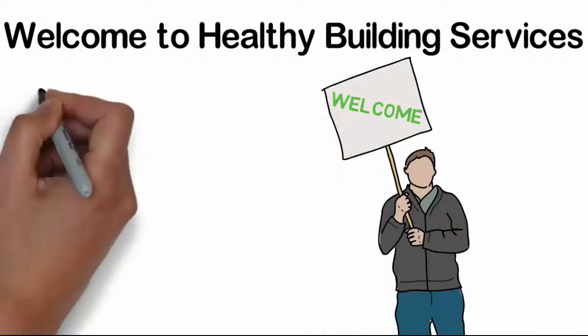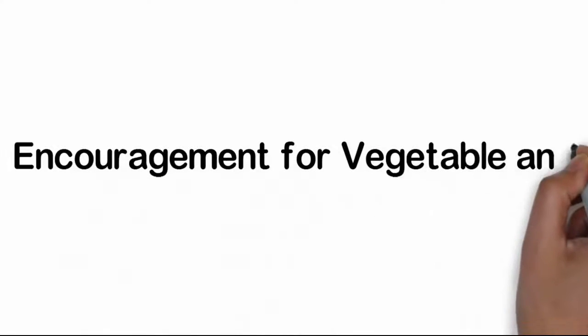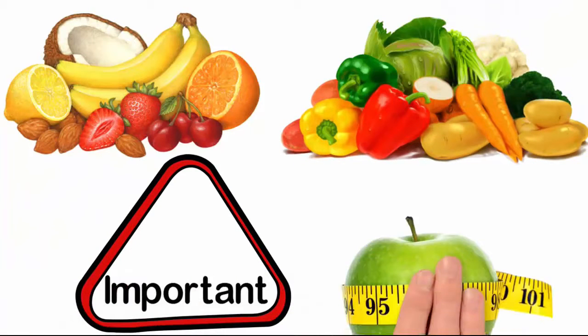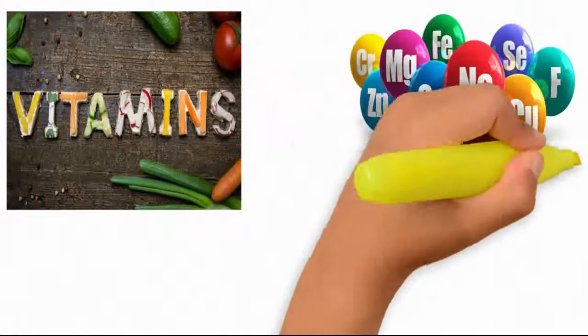Hello and welcome to Healthy Building Services. Fruit and vegetables should be an important part of your daily diet. They are naturally good and contain vitamins and minerals that can help to keep you healthy.